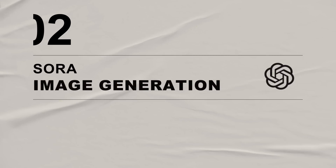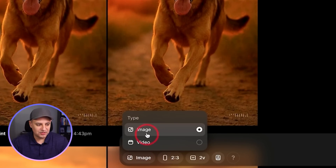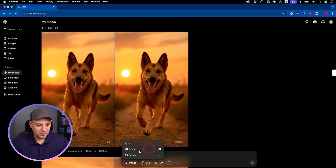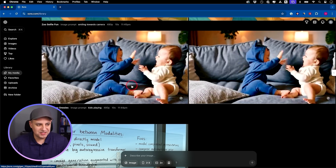Since covering AI tools since 2022, this definitely ranks in the top five, if not top three, AI upgrades of all time. And as part of that same upgrade, we also got the ability to generate images inside of Sora. Now inside of Sora, if you click the type option, you have image and you have video. But if you create an image and then try to turn it into a video, it still pretty much doesn't work.